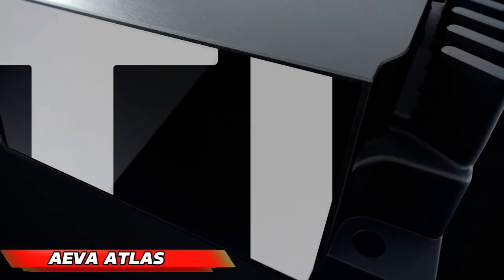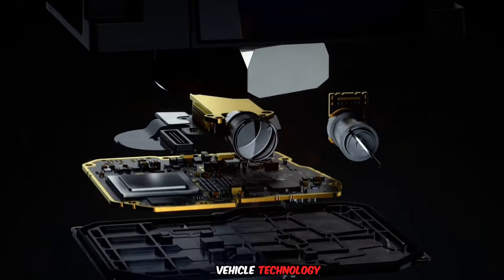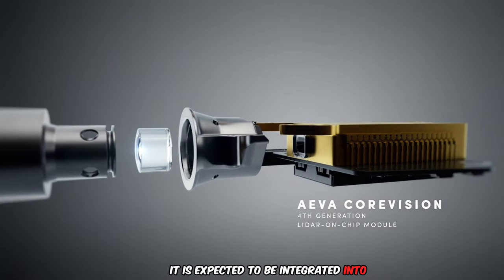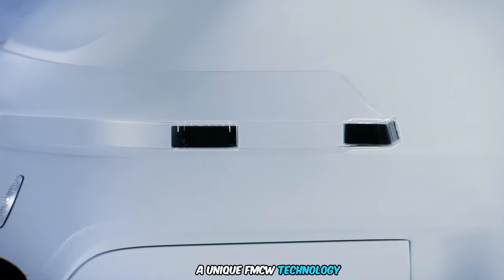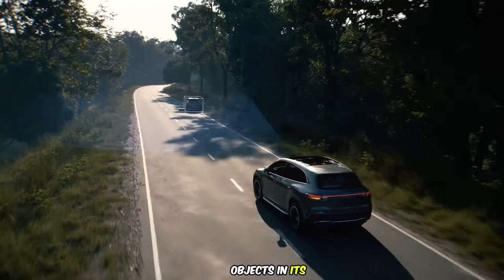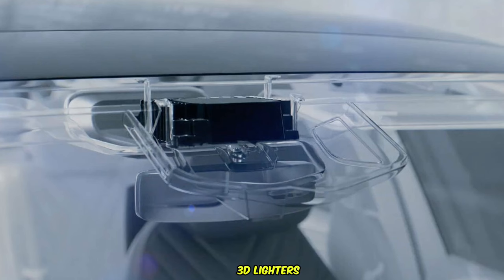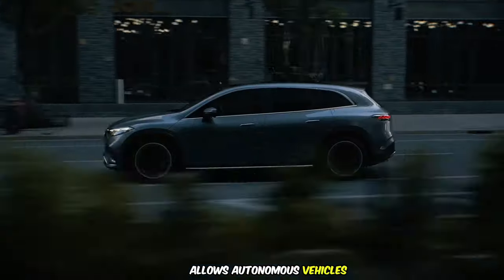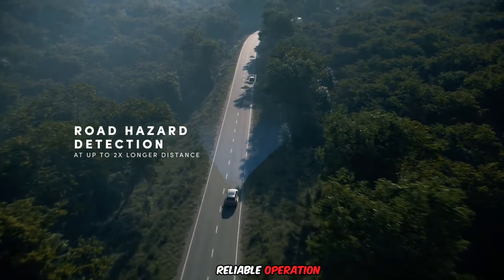The AVA Atlas, a high-performance LiDAR sensor, marks a major step forward in autonomous vehicle technology. As the first mass-produced automotive-grade 4D LiDAR sensor, it is expected to be integrated into consumer and commercial vehicles as early as 2025. The Atlas utilizes a unique FMCW technology to simultaneously detect both the distance and speed of objects in its surroundings. This 4D capability offers a significant advantage over traditional 3D LiDAR sensors, allowing autonomous vehicles to make more informed and precise decisions in real time.